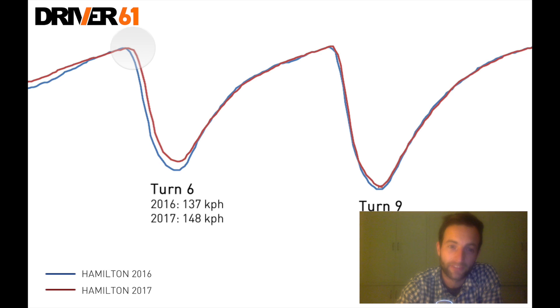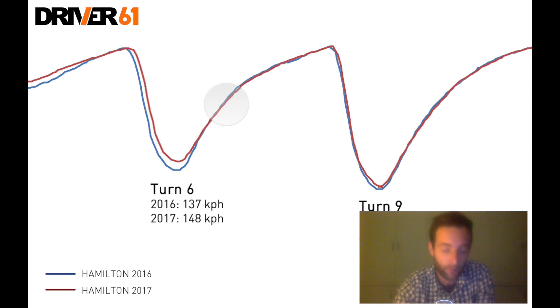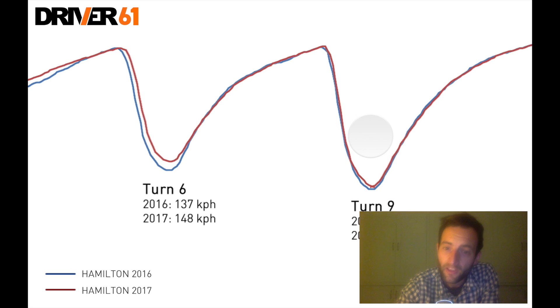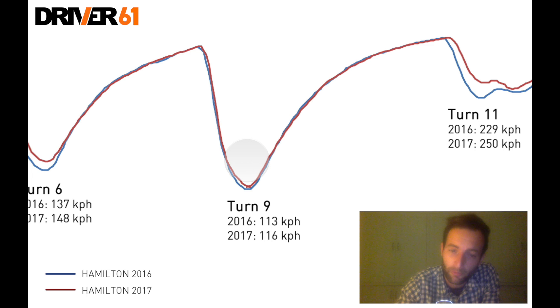Again into turn six, we can see that the 2017 car is much later on the brakes and carries a lot more minimum corner speed — again in the region of 10 kilometres an hour. As we come out down towards turn nine, we have a slight kink of turn eight, which is flat in these cars. The 2017 Mercedes comes out of turn six that bit quicker, so it has a head start on the 2016 car, but because it's less draggy, the 2016 car does begin to overtake in terms of straight-line speed. In turn nine, there's not too much difference between the two years — maybe Lewis made a slight mistake this year — we're not seeing as much of a difference in speed as in the previous corners.